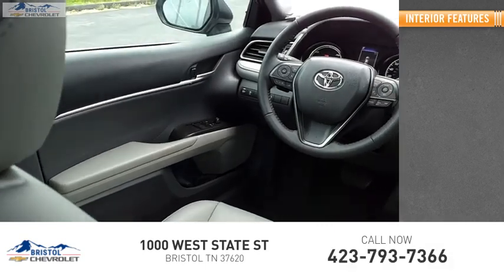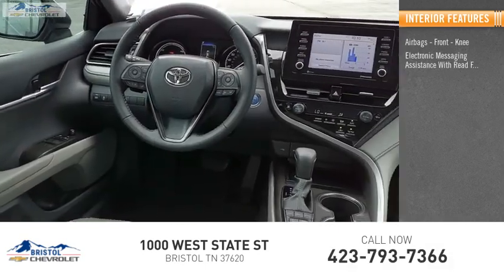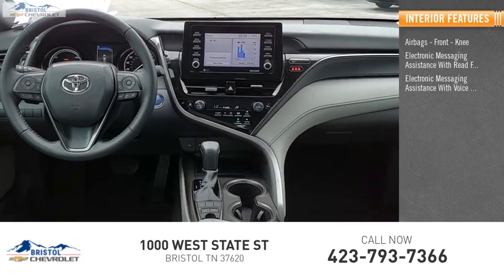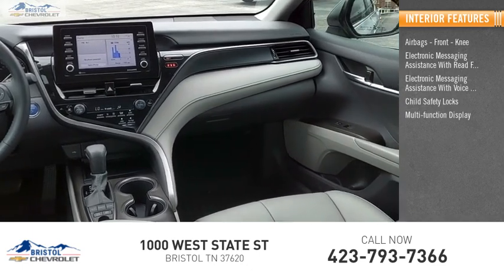Inside you'll find airbags, front knee airbags, electronic messaging assistance with read function, electronic messaging assistance with voice recognition, child safety locks, multi-function display, and one-touch windows.